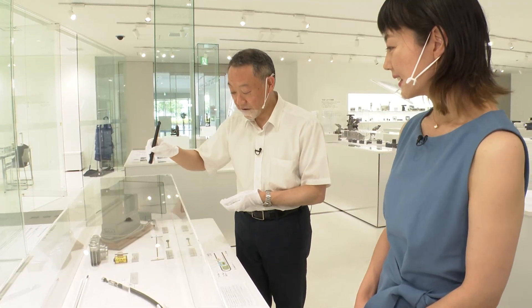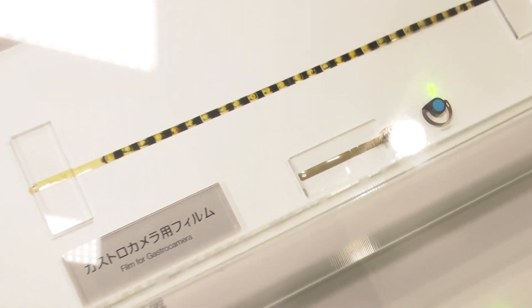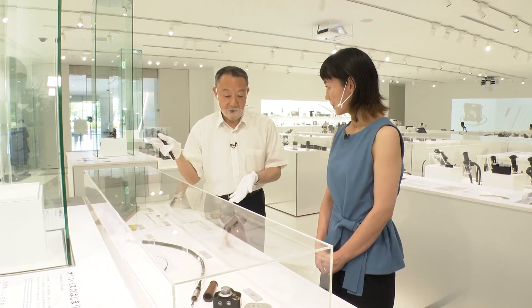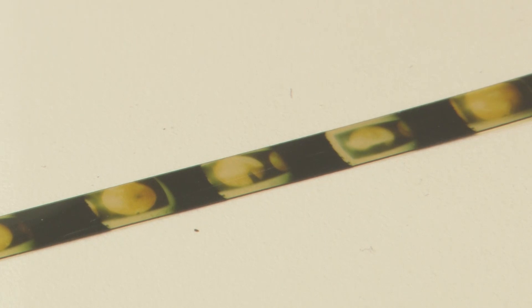The film used at the time was what's called Film Patron, which was about six millimeters — so small. A lamp was attached and the film wrapped around, and this was repeated to take pictures. It was possible to take 20 pictures inside the stomach with such a small film.